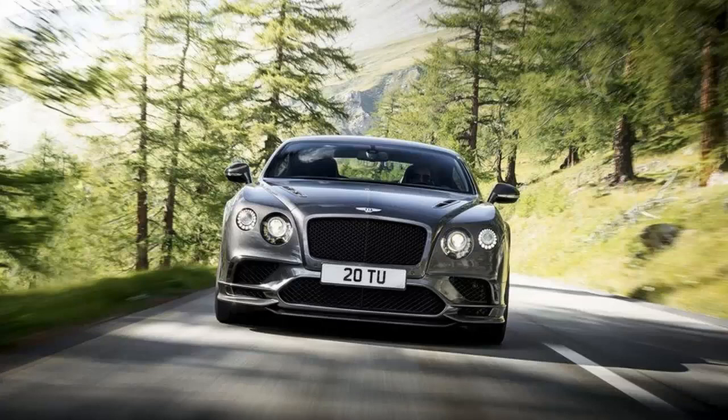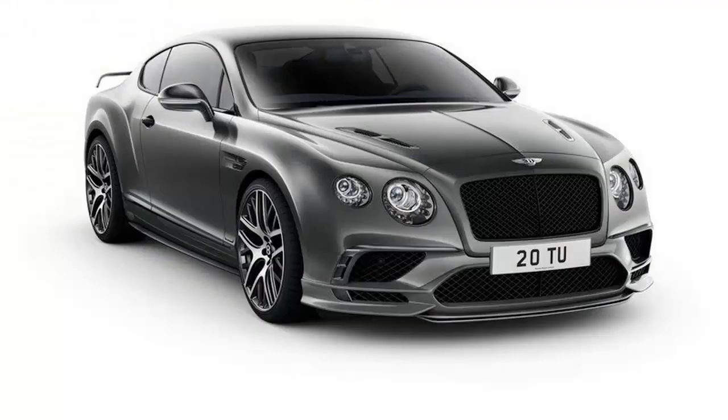Much like its predecessor, the second-gen Continental GT spawned a number of versions, including V8 and W12 trims, convertibles, the higher-performance GT Speed, a race-spec GT3 model, and the road-going GT3 R.